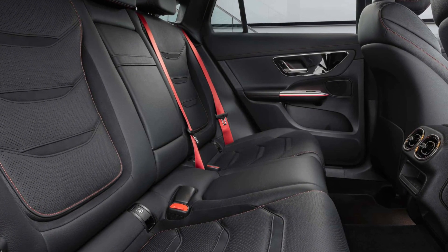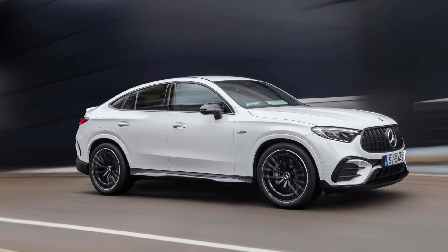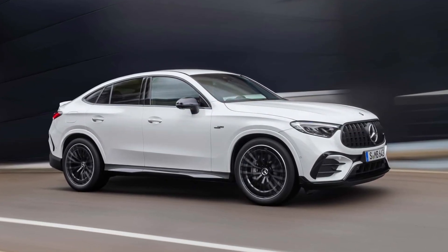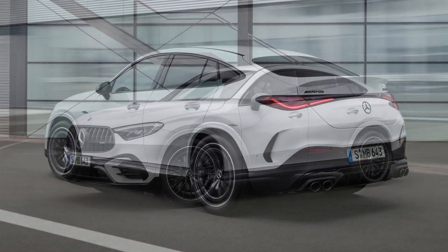There's a bit more room in the GLC 43, specifically 19.2 and 52.6 cubic feet respectively. That's down approximately 2 cubic feet with the seats up and 7 with them down versus the SUV versions, but that's the price you pay for style.